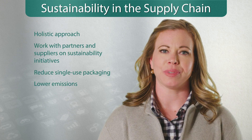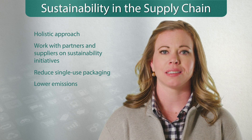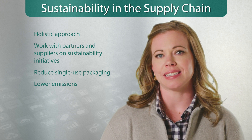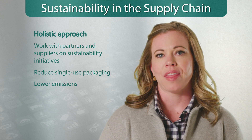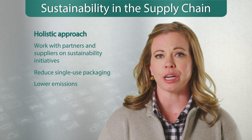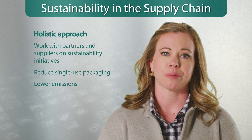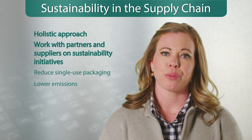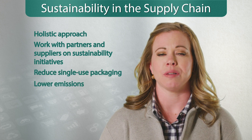How are leading companies reevaluating their supply chain to instill sustainable practices? The first thing you should do is take a holistic approach to your entire supply chain. That means working with multiple departments like manufacturing, logistics, marketing, and your commercial team. In addition, work with partners and suppliers to help reduce single-use packaging and lower emissions.